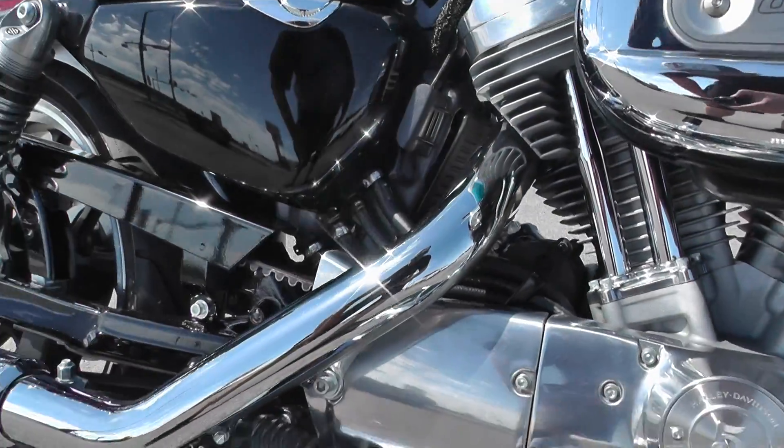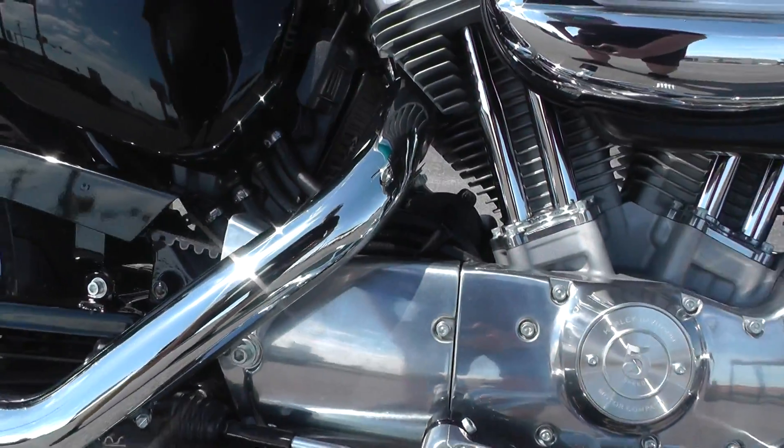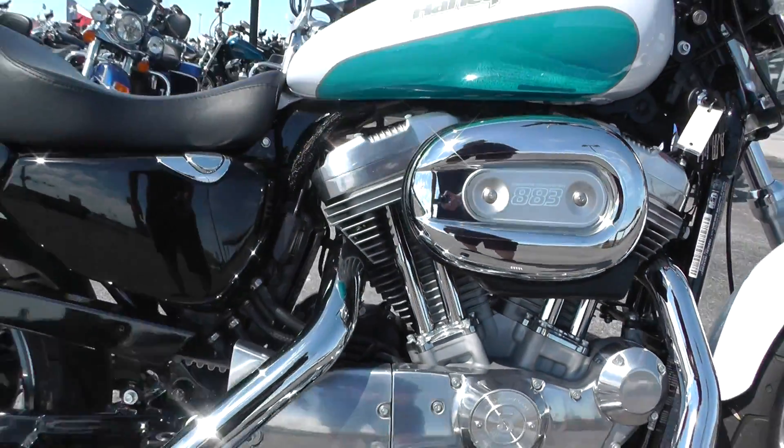It's got some upgraded staggered Vance and Hines exhaust pipes — this sucker sounds pretty mean, I'm gonna tell you guys. And I'm gonna make sure to get a clear shot of the odometer.